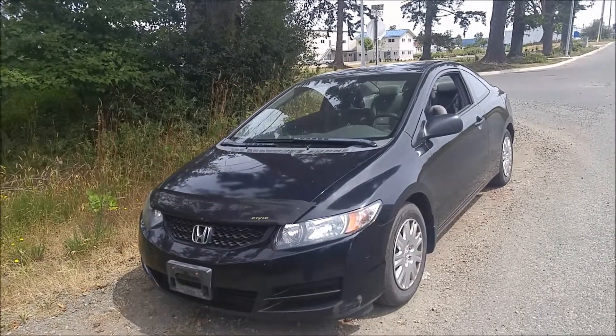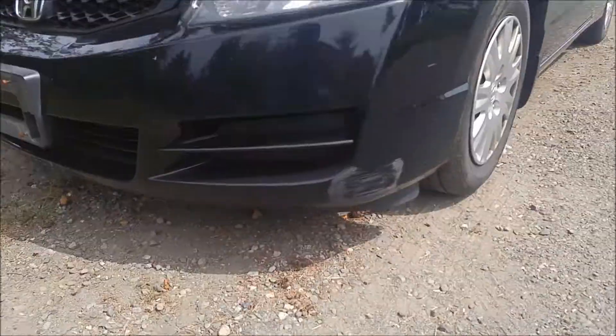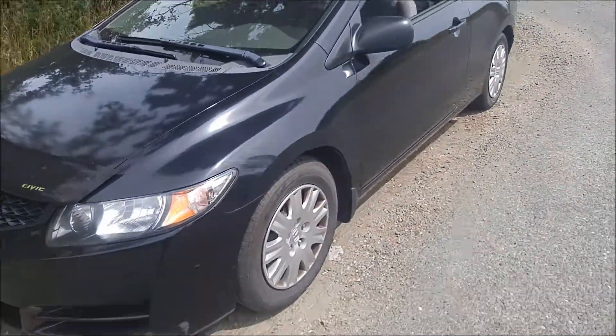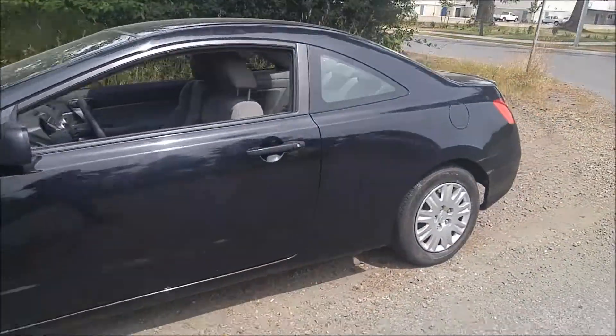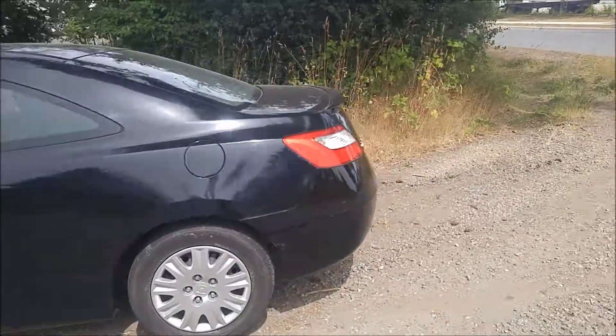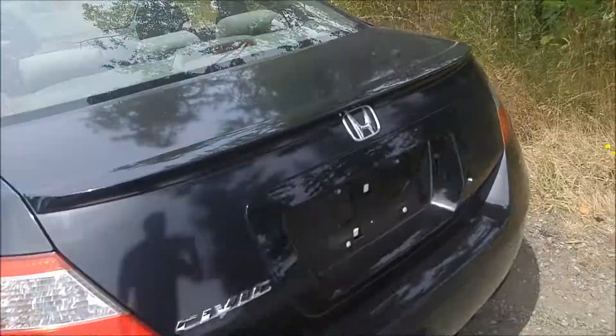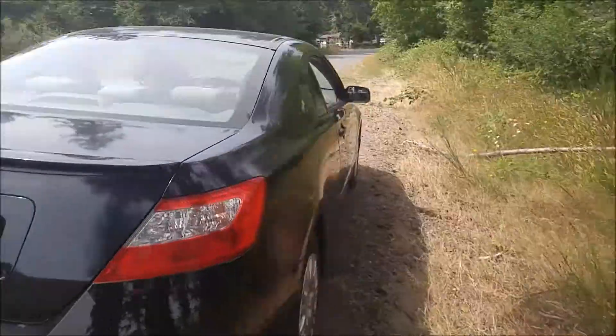There's a little bit of cosmetic damage I want to point out — there's a little spot right there. Other than that, she's pretty clean. There are some other dings, but it is an eight-year-old vehicle.